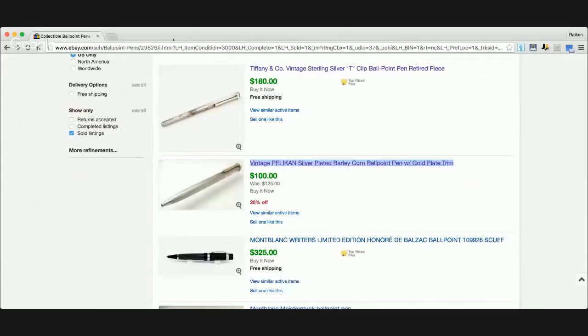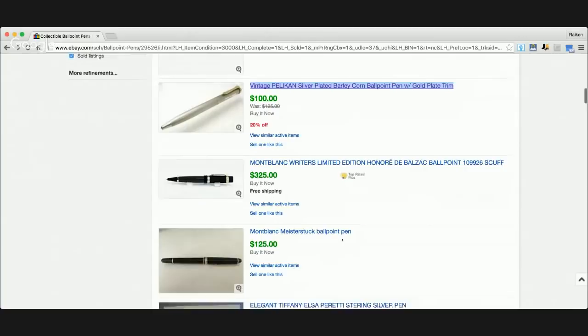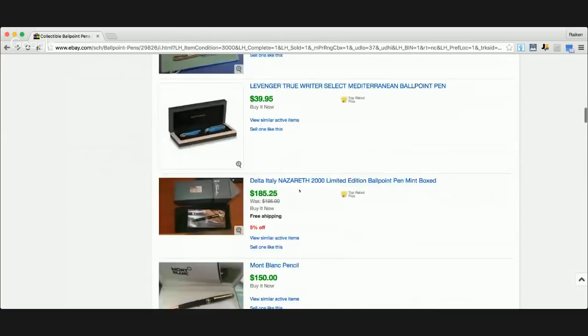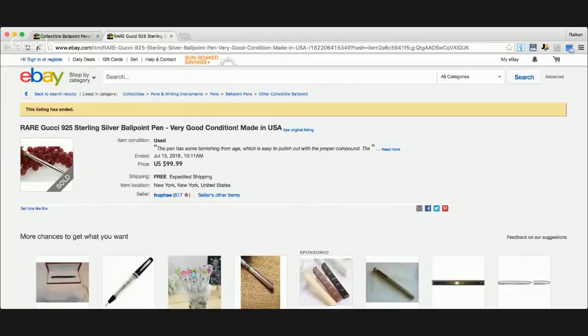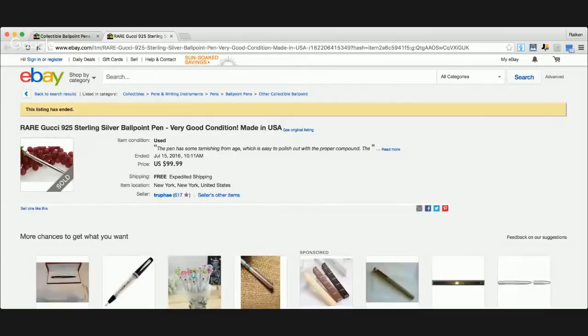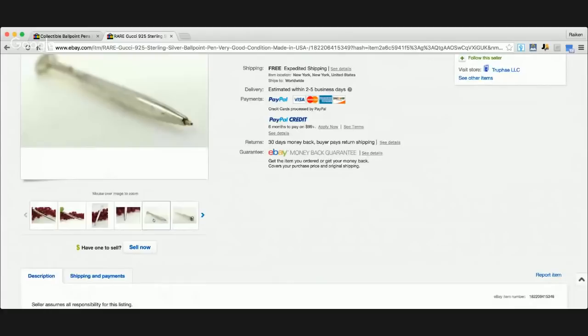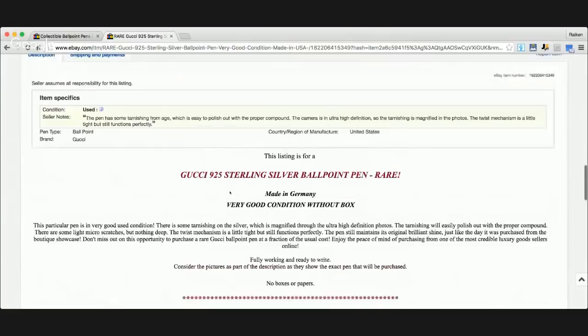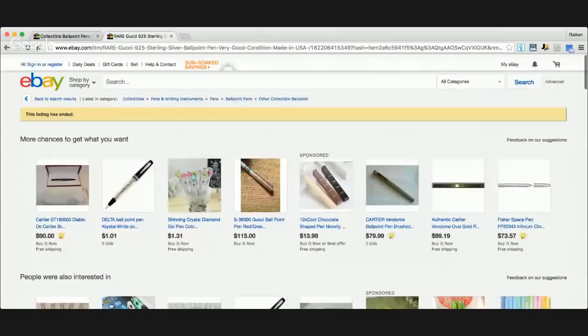This brand Mont Blanc — based on my research is probably the best one. If you're looking for a ballpoint pen that sells for over $100, there are so many selling: $325, $125, $150 — every time you go down you see one. Speaking of interesting pens — I didn't know Gucci made pens. Here's a Gucci ballpoint pen, is it real or fake I don't know, but it's sterling silver 0.925 and sold for $99.99. I think I'd like to own a sterling silver pen.